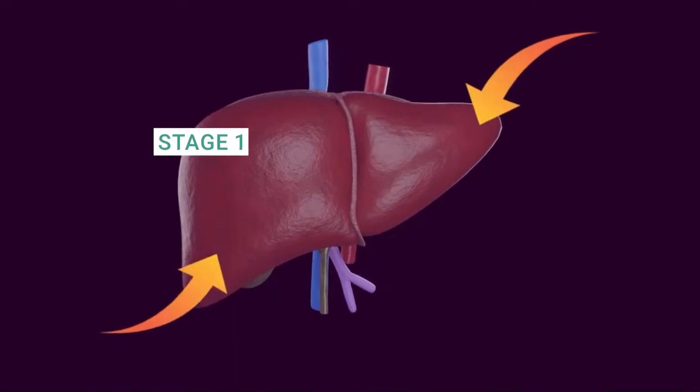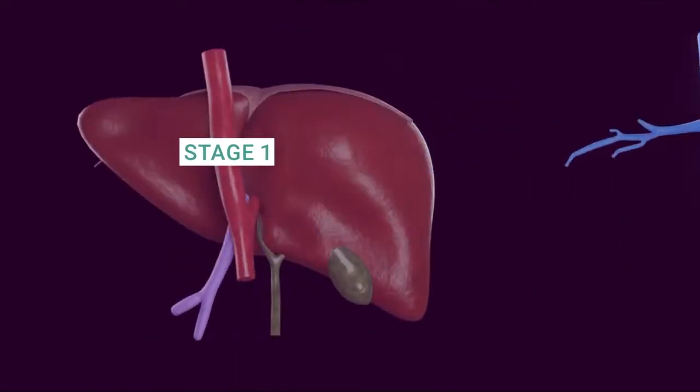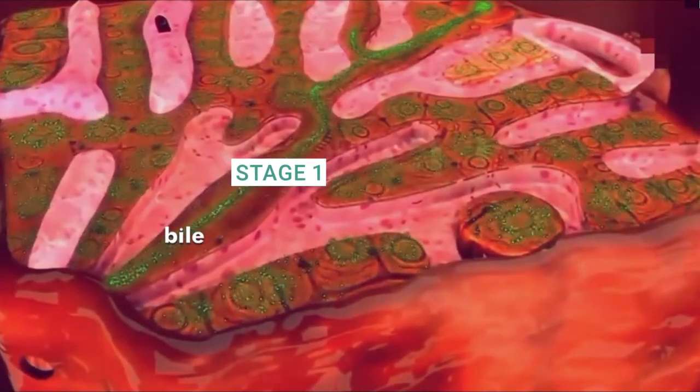Stage 1: Compensated cirrhosis. This is the initial stage where the liver damage is mild, and the organ can still function effectively. Symptoms may be absent or subtle, making early detection challenging. The liver attempts to compensate for the damage by regenerating healthy cells.